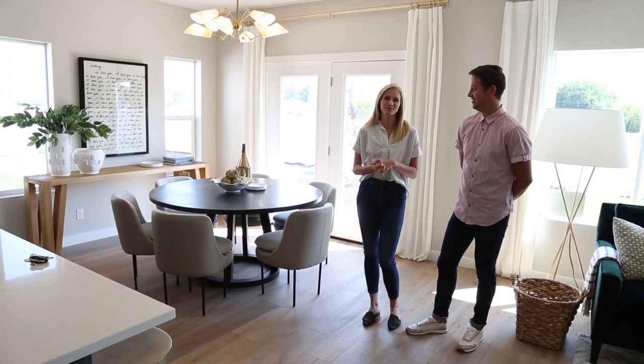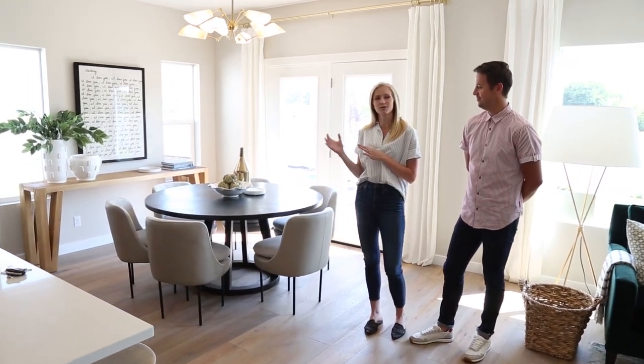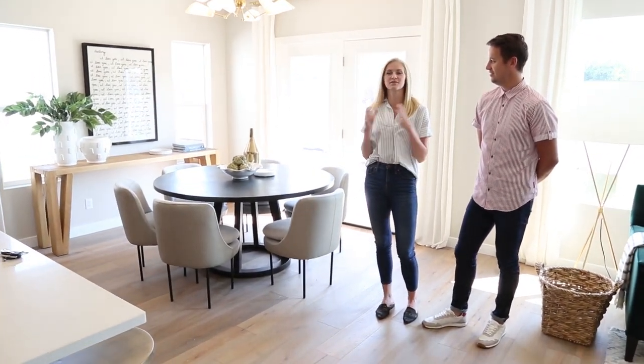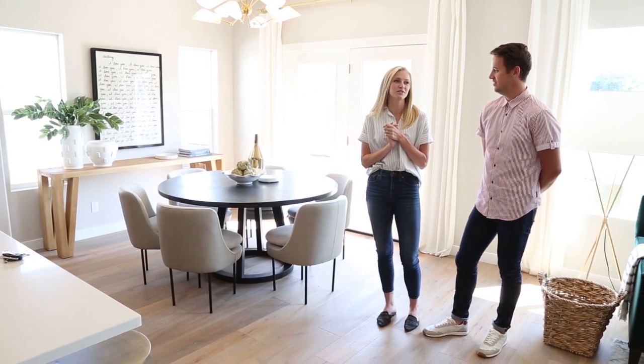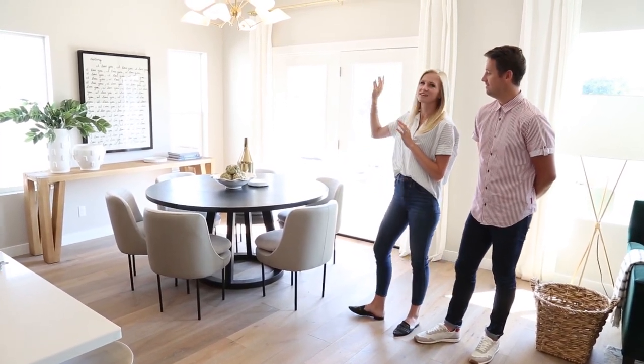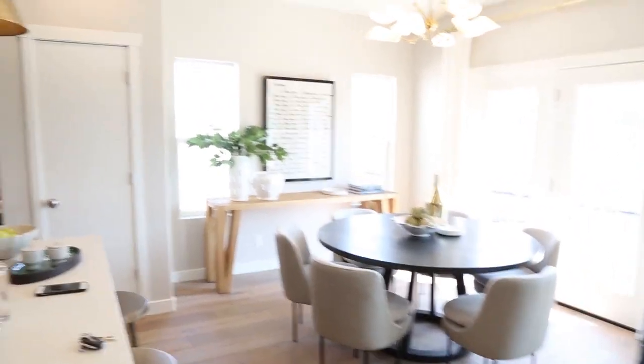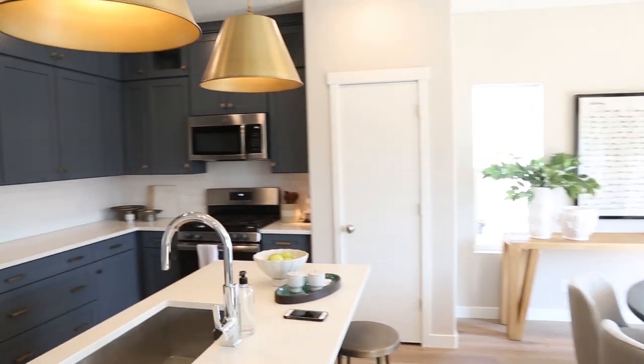When designing spaces, I think it's really important to keep in mind the scale of furniture, making sure everything is the correct proportion so it makes the space feel the most functional and also the most breathable. We loved incorporating some personality with some of these light fixtures, so the bones of the home all of a sudden feels like it has personality and charm.